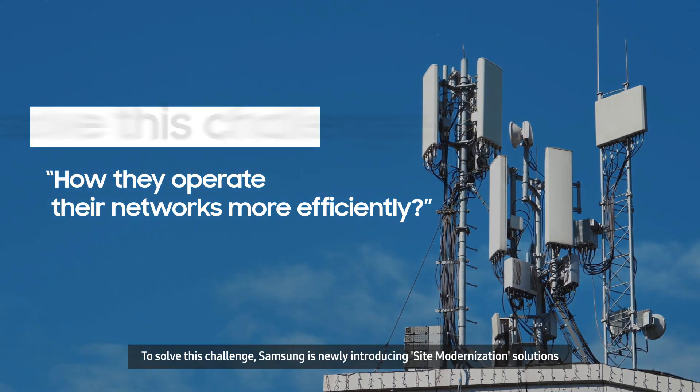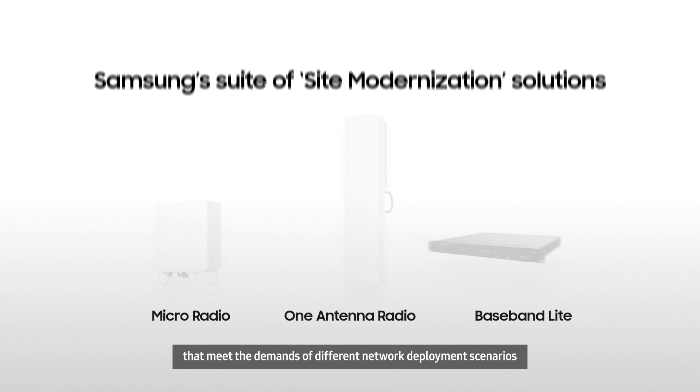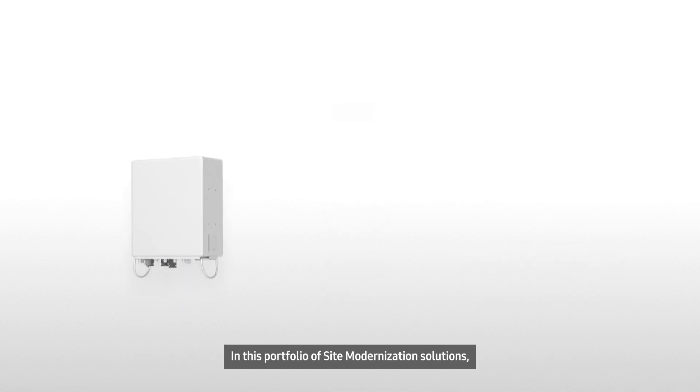To solve this challenge, Samsung is newly introducing site modernization solutions that meet the demands of different network deployment scenarios while simplifying site upgrades and reducing the time and OPEX of network rollouts. In this portfolio of site modernization solutions,